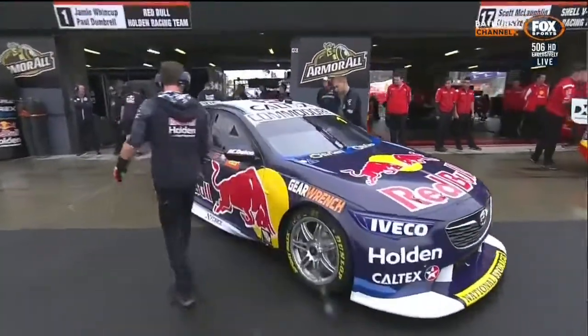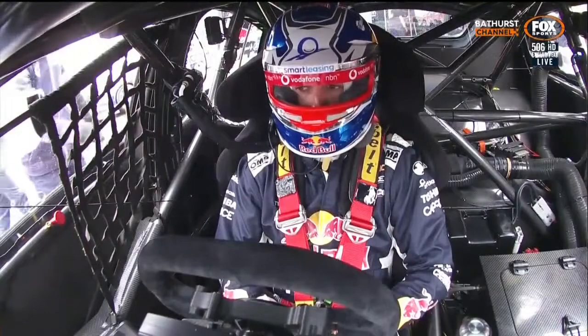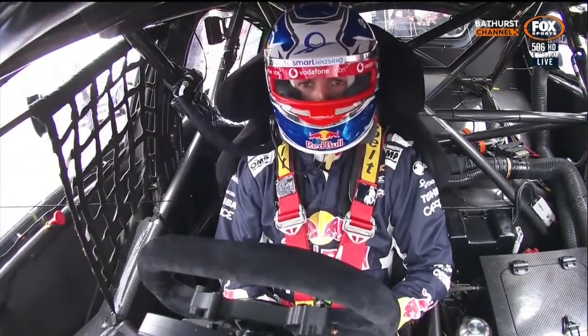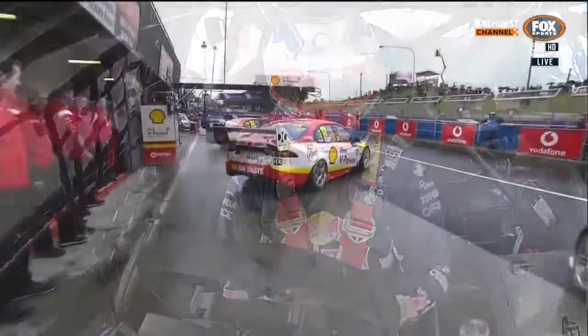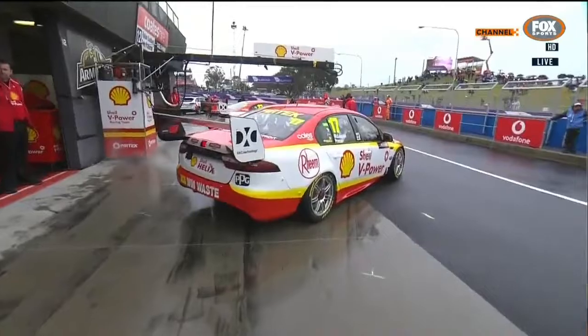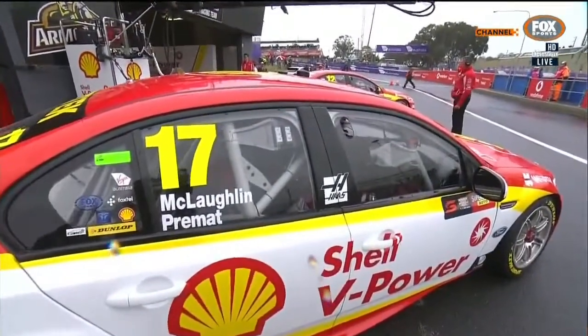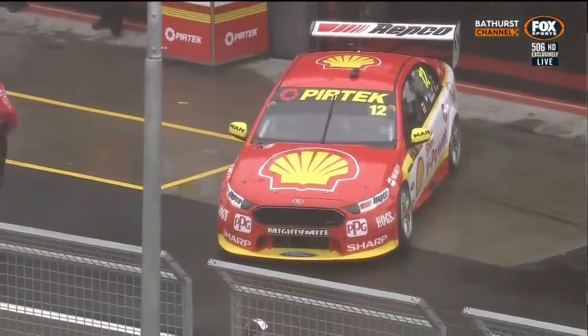Six one-hour practice sessions for the Super Cheap Auto Bathurst 1000 2018 edition. Wet conditions out there for everybody to deal with right now, likely to stay that way through the day. We've got three practice sessions scheduled today. The first, coming up right now, is for all drivers — primary and co-drivers. Our second session just after lunch will be for co-drivers exclusively, and later this afternoon, again for all drivers.